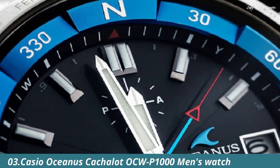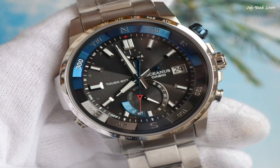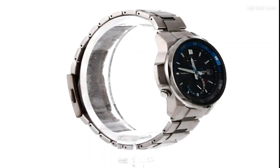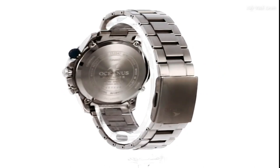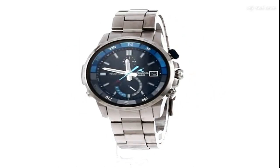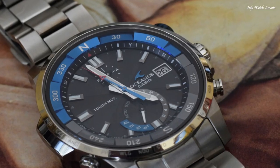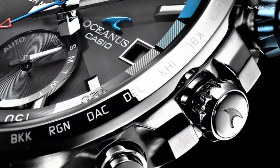Number 3. Casio Oceanus Cashelot OCW P1000 Men's Watch. It is equipped with Japanese solar quartz movement and 5,394 caliber. Titanium hard coating case of round shape. Case dimensions are 45.8mm in diameter and 12.5mm in thickness. The dial is black, display type analog. Sapphire anti-reflection coating glass, titanium hard coating band, band color silver, water resistance 100m. Features: glowing hands, glowing markers, compass, radio controlled, world time, chronograph, countdown timer, alarm, date, day, perpetual calendar.